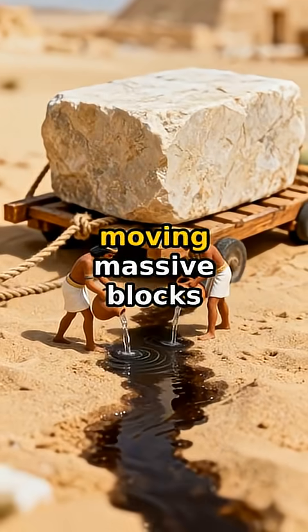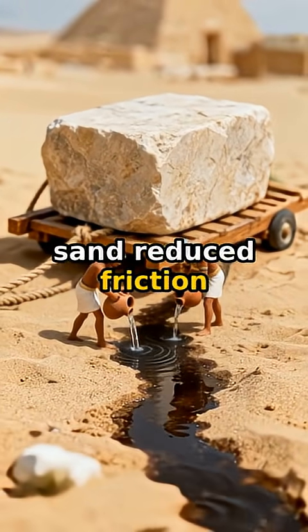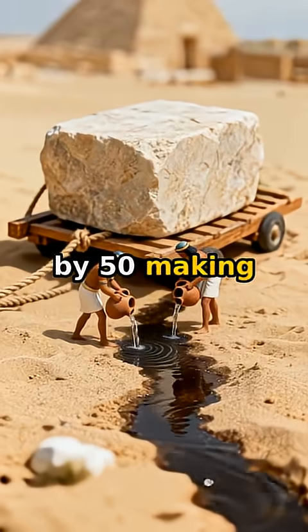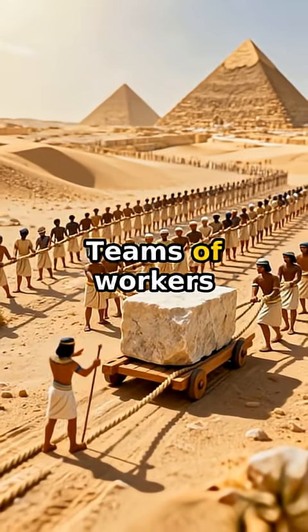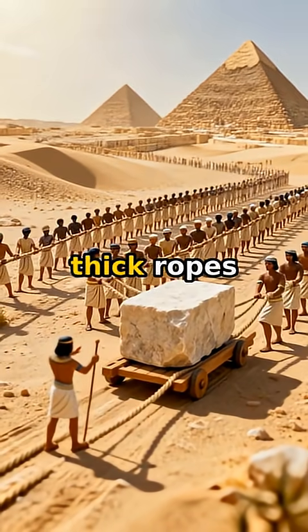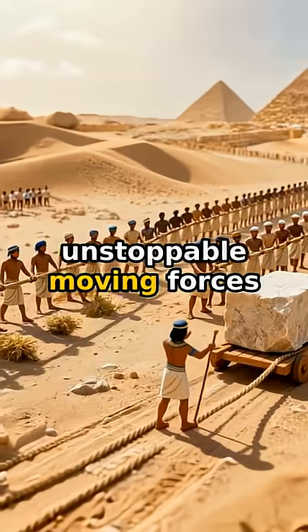The secret to moving massive blocks: water poured on sand reduced friction by 50%, making sledges glide smoothly. Teams of workers pulled stones using thick ropes. Organization made them unstoppable moving forces.